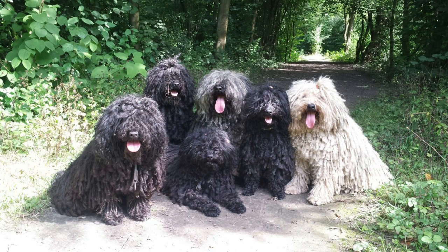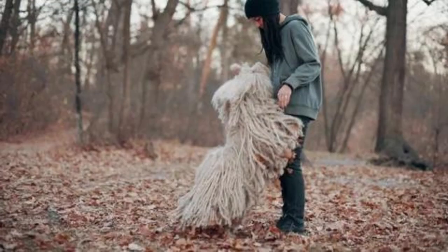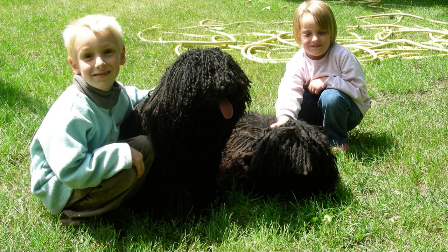Puli Dogs are known for their lively and energetic personalities. They are intelligent and trainable, but can be stubborn at times. They are great with children and make excellent family pets.